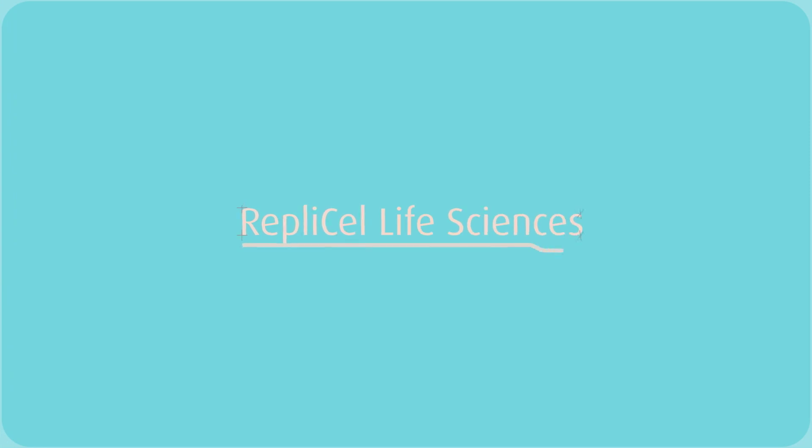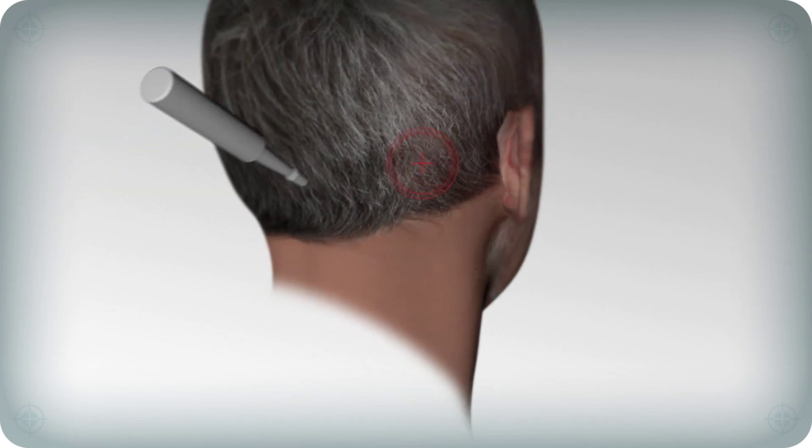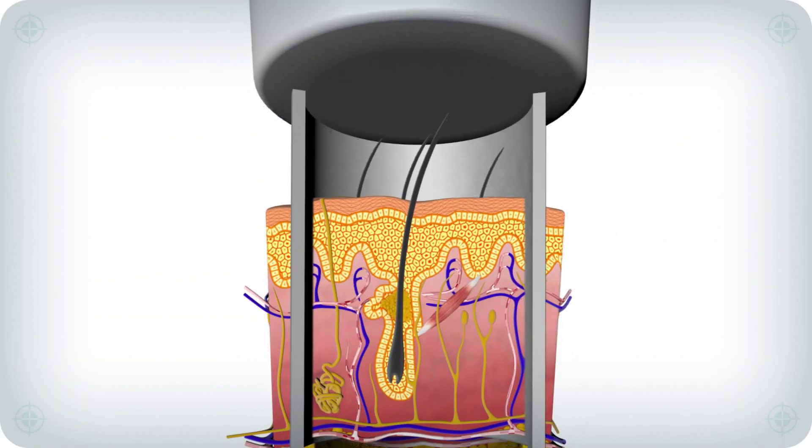RepliCell Life Sciences is developing a cell-based platform called RCT01 to address this functional cellular deficit. First, specific collagen-producing cells are isolated from a patient's hair follicles using RepliCell's patented technology.